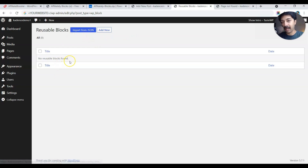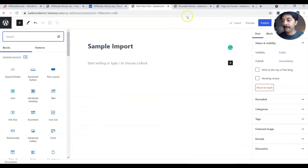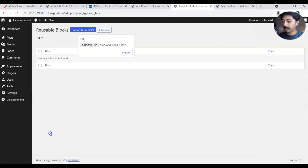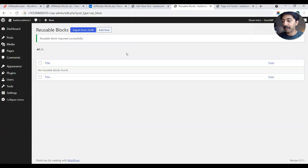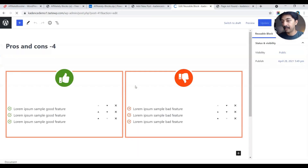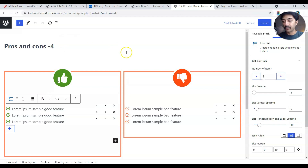Here we can see no blocks are imported yet. Let's go ahead and import a block. I've already downloaded all the blocks — once you download and unzip the file, you'll see the list of all blocks. Let's import pros and cons number four — the one with the big thumbs up and thumbs down. Once the block is imported successfully, it's available here. Clicking edit will let you edit the reusable block, and any changes will update everywhere this block is used.